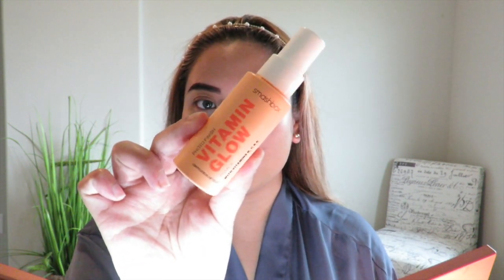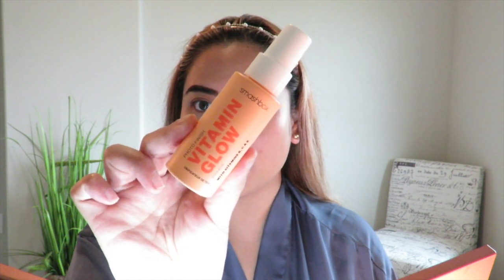So the first step to this look is going to be a primer. I'm going to be using this — it's by Smashbox. It just helps the makeup to stick on.